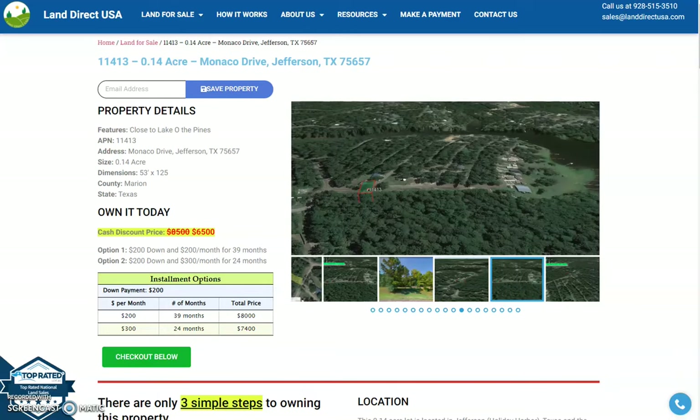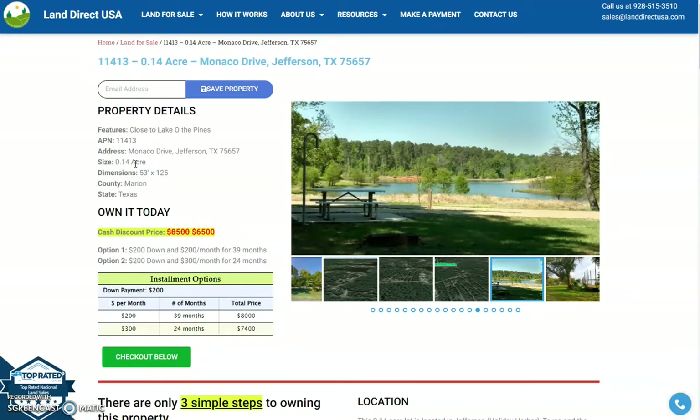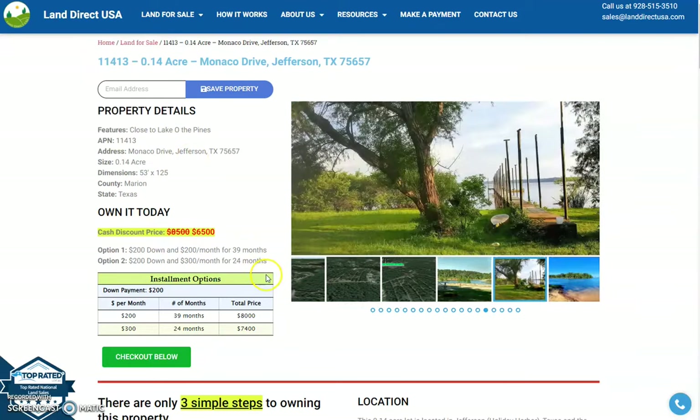Hi, this is Rory from Land Direct USA, and today we have here a 0.14 acre lot, which is just from Monaco Drive, Jefferson, Texas, just from Marion County.